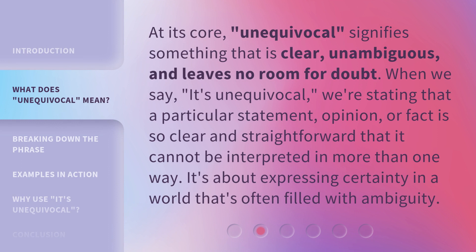At its core, unequivocal signifies something that is clear, unambiguous, and leaves no room for doubt. When we say it's unequivocal, we're stating that a particular statement, opinion, or fact is so clear and straightforward that it cannot be interpreted in more than one way. It's about expressing certainty in a world that's often filled with ambiguity.